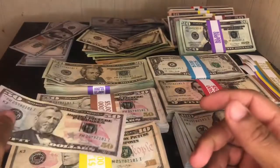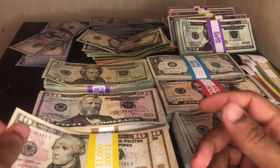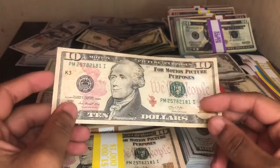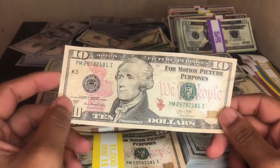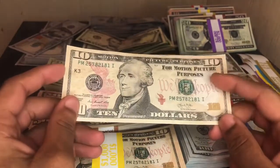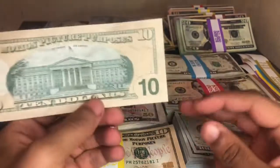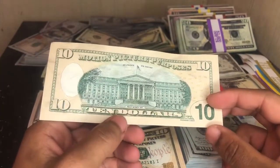If you want any of these bills, you can go on their website — I'll have the link in the description. These are probably some of the best bills you can get on the market. As you can see, that smirk for 'Motion Picture Purposes' and 'In Props We Trust.'